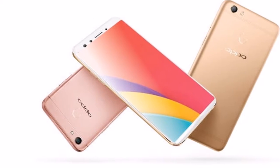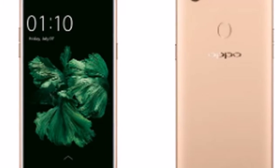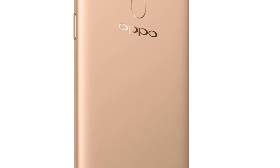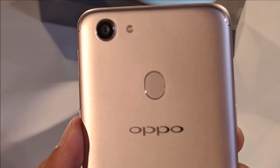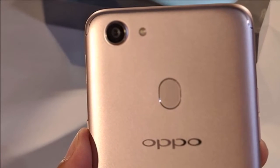Our focus has always been on bringing the best photography and selfie experience to Indian consumers. We have been leading the selfie industry in the Indian market with our Selfie Expert F series, for which we have received immense response, especially from the youth. With the launch of the F5 that offers the first AI beauty technology in India, we are confident of going further ahead in this journey.